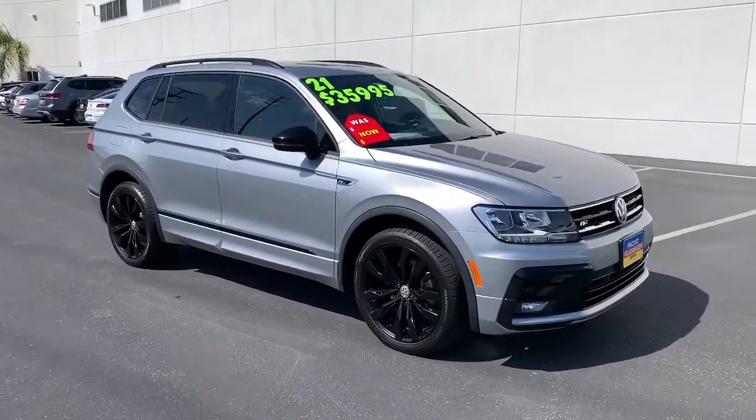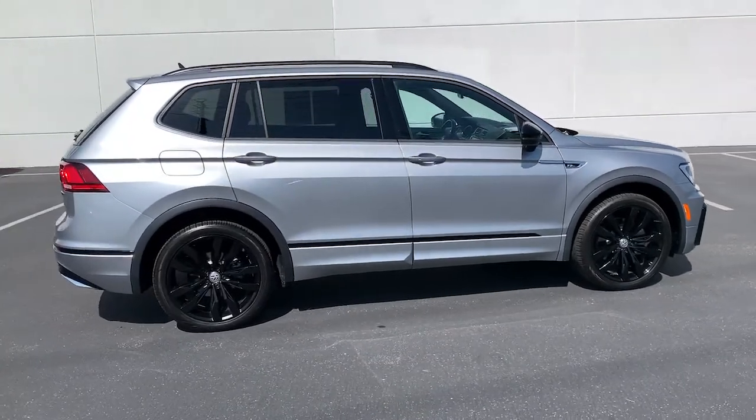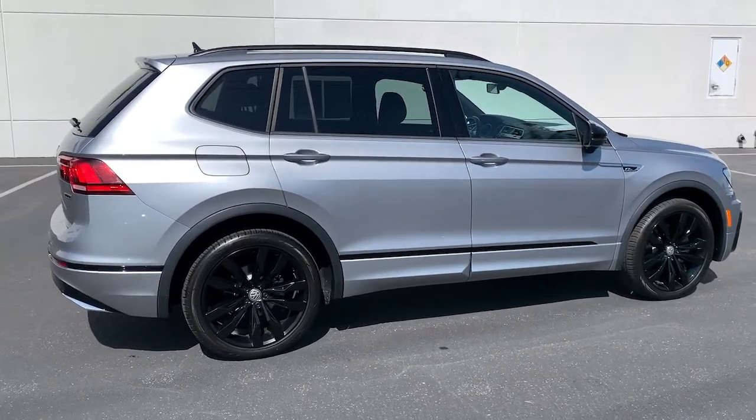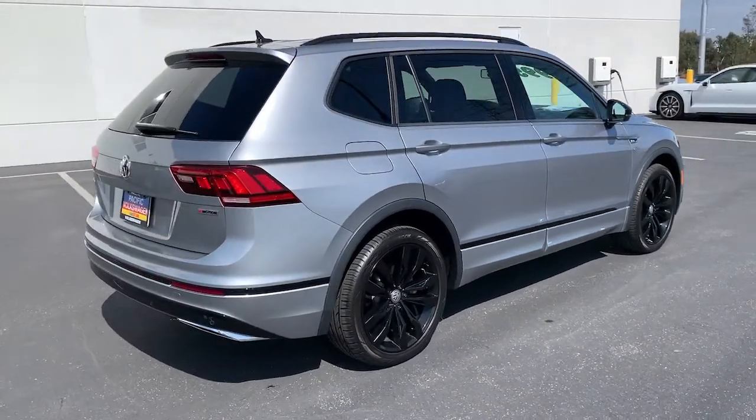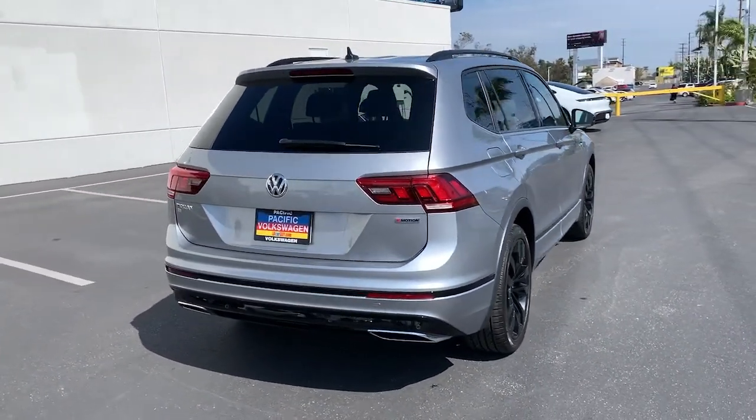Get a feel for the 2021 Volkswagen Tiguan. This vehicle is an outstanding buy with fewer than 10,000 miles on the odometer. Here's a family-minded Tiguan that delivers safety and practicality wrapped in understated style.